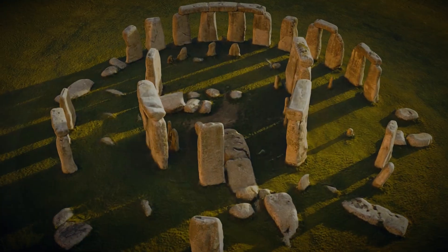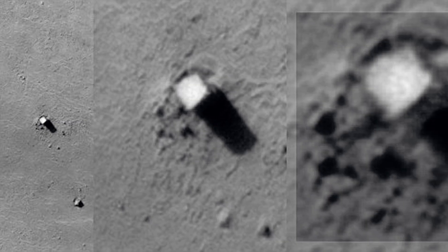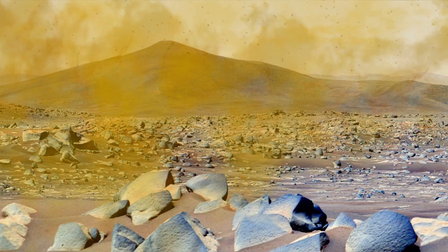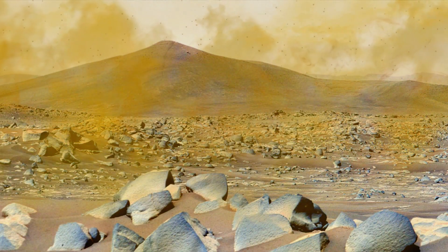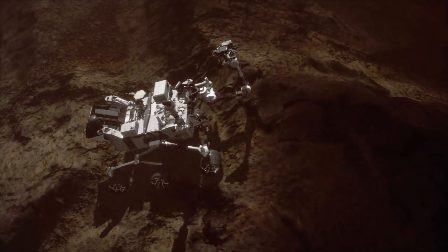Number 12: The Monolith. On Mars, a towering monolith-like structure was discovered, standing out against the barren landscape. Its clean, straight edges and upright appearance led many to wonder if it was crafted by intelligent life. Scientists again explained that it's most likely a naturally shaped rock, but that hasn't stopped speculation. First a pyramid and now a monolith — both continue to deepen the intrigue surrounding Mars.